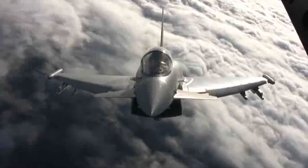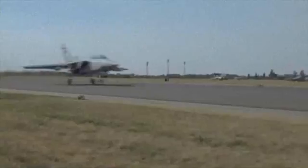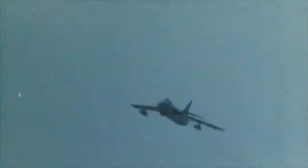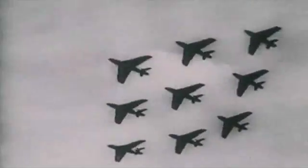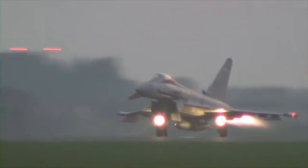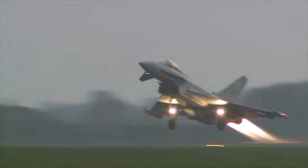Typhoon also follows on in the tradition of Tornado, the successful first example of a European multinational manufacturing partnership. Like Tornado, the Typhoon program has a major economic impact, and it's a unique heritage of almost a hundred years that has produced one of the finest military aircraft ever.